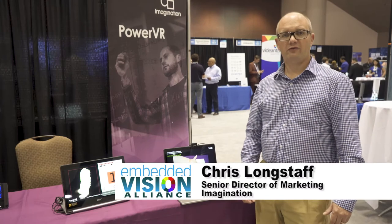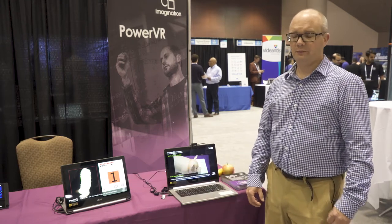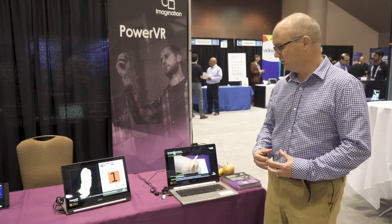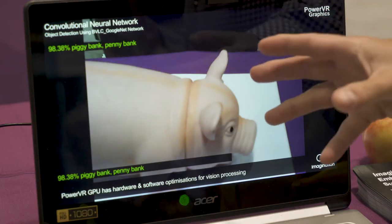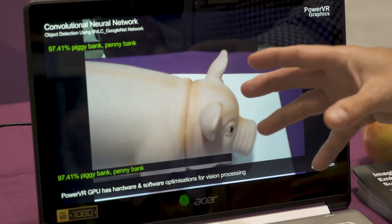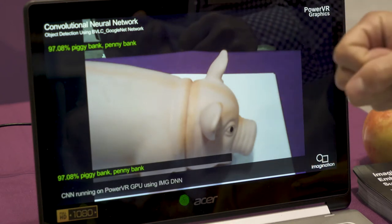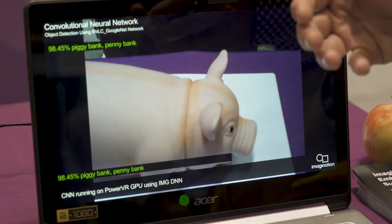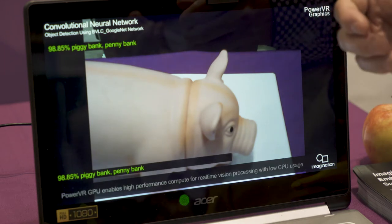Hi, my name is Chris Longstaff. I work for Imagination Technologies as a Senior Director of PowerVR Marketing, and I'm here today to talk to you about one of our demonstrations. What we have in this one is a Chromebook with a MediaTek chipset — the MT8173 — which has a PowerVR 6XT two-cluster GPU in it.